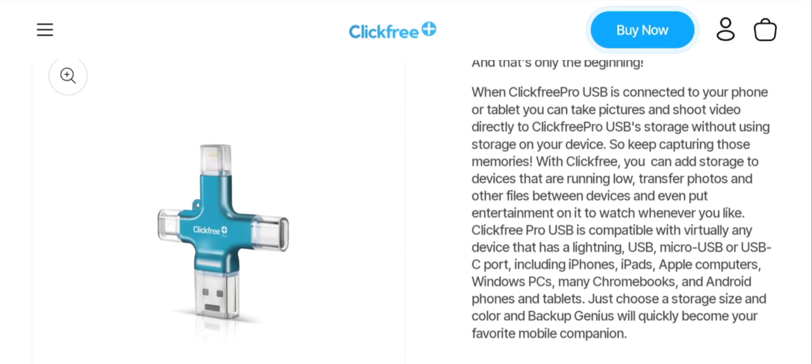Here is the description of the product: Clickfree Pro USB is connected to your phone or tablet. You can take pictures and shoot videos directly to Clickfree Pro USB storage without using storage in your device. Keep capturing those memories with Clickfree. You can add storage to devices running low, transfer photos and other files between devices, and even put entertainment on it to watch whenever you like.